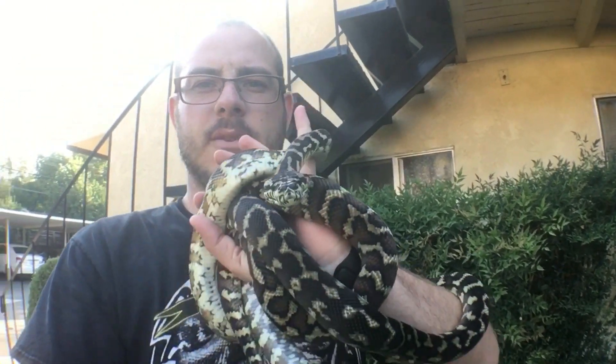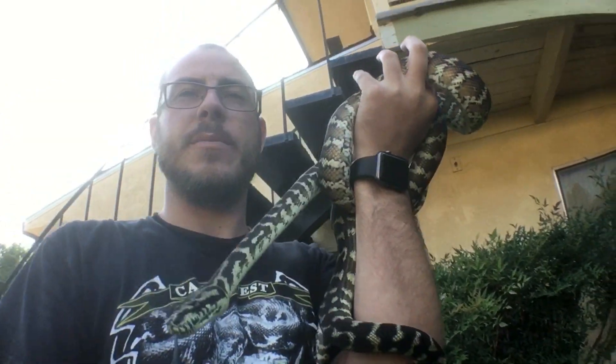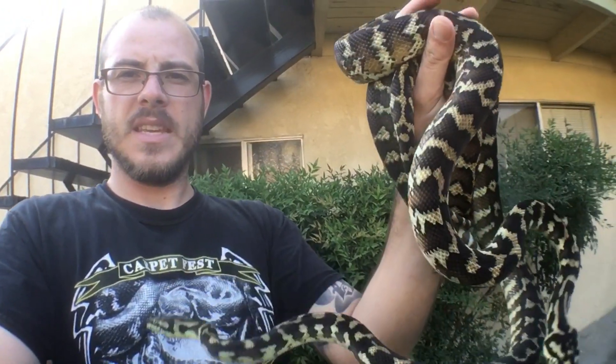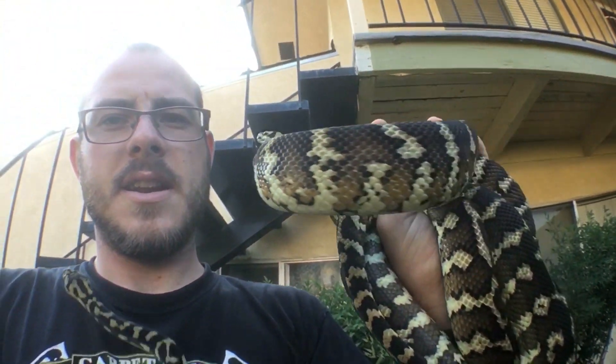I got these guys about two and a half years ago. Dan Maleri imported a group of farm-hatched babies from one of his importers in Indo, and Steven Katz of SBK Reptiles facilitated a group of us to get some of these animals. These are my pair that I got as tiny little red neonates that have since grown up.